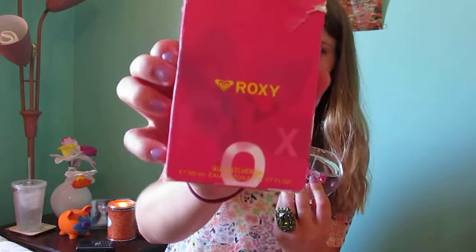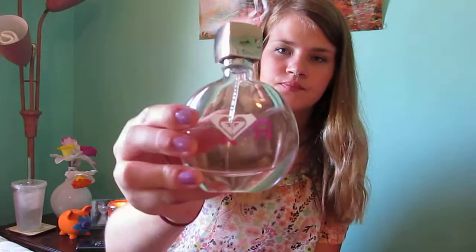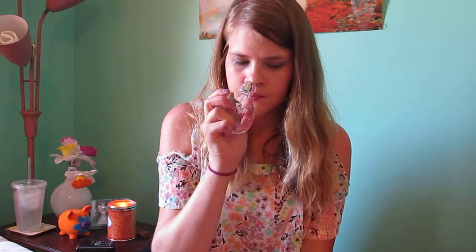These last two scents are kind of similar but I like them both. First is the Roxy perfume — looks like this. I think I like the Roxy one more than the next one, but it smells really good. I don't know how to describe it — if you want to know more, check it out yourself.